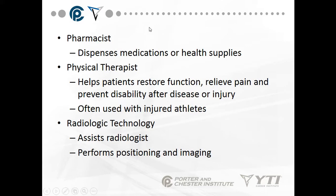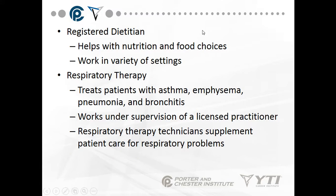A pharmacist dispenses medications, health supplies, and chemicals. A physical therapist helps patients restore function, relieve pain, and prevent disability after disease or injury — often used with injured athletes. A radiologic technologist assists a radiologist by performing positioning and imaging as directed. A registered dietician helps with nutrition and food choices, meal planning, and works in a variety of settings — hospitals, nursing homes, visiting nurse associations, schools, and daycares.